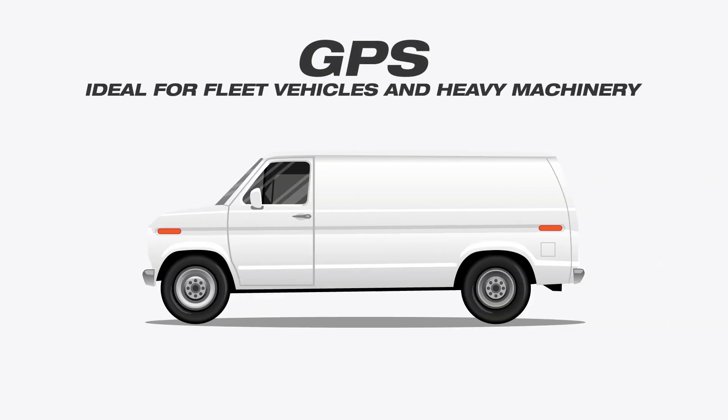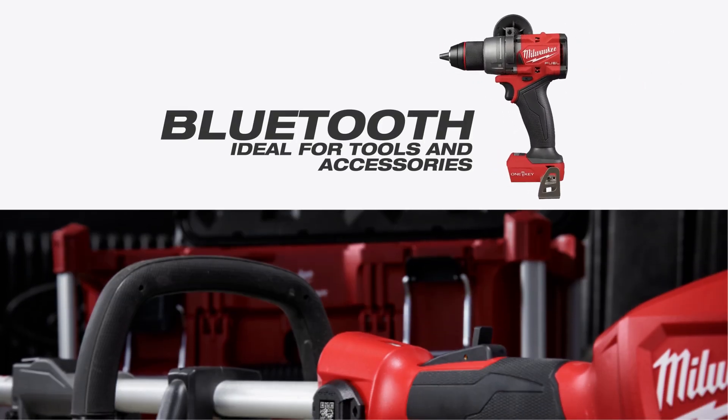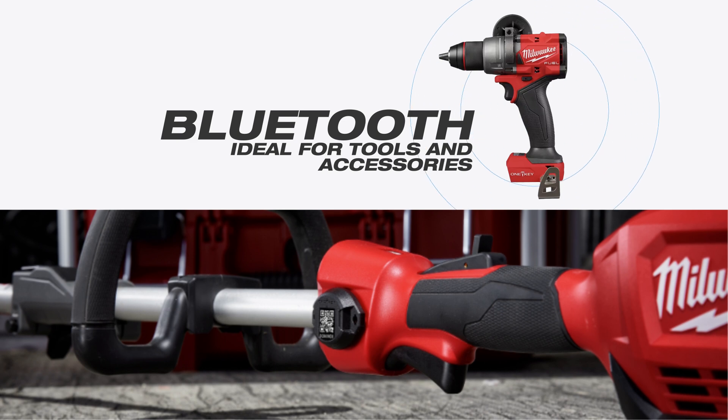GPS tracking, with its higher cost and greater accuracy in city settings, is ideal for expensive fleet vehicles and heavy machinery. Bluetooth tracking, with its low energy consumption and localized functionality that thrives in remote job site locations, is ideal for construction projects — and these two technologies are even more powerful when used together.